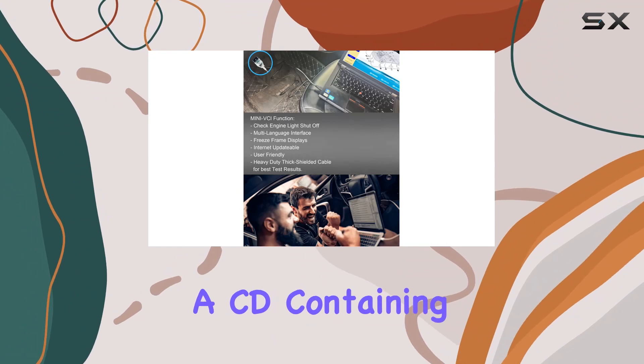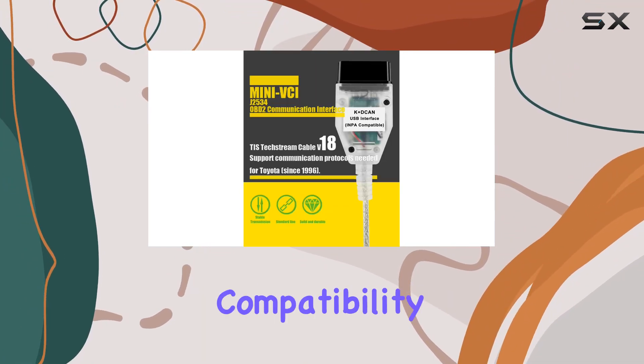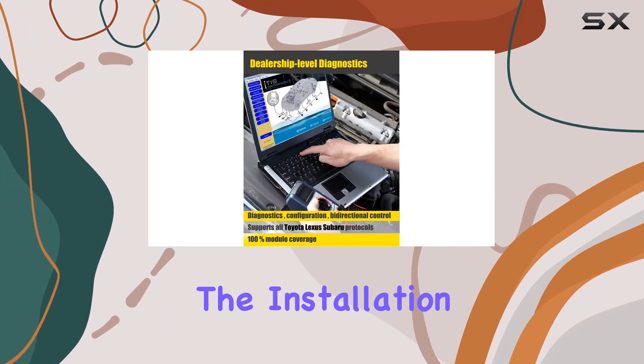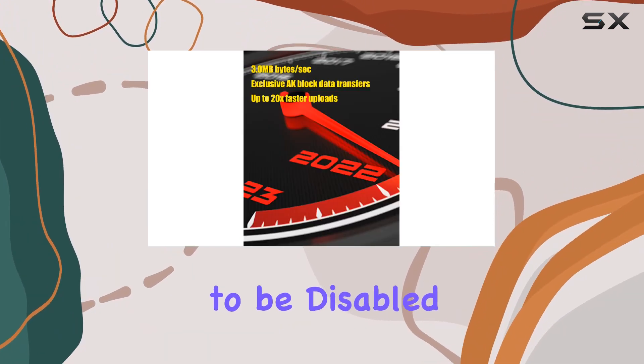The package includes the mini VCI cable and a CD containing essential drivers and installation guides. It claims compatibility with Windows 7 and Windows 10, both 32-bit and 64-bit systems. Be wary though — the installation process requires firewall and antivirus software to be disabled.